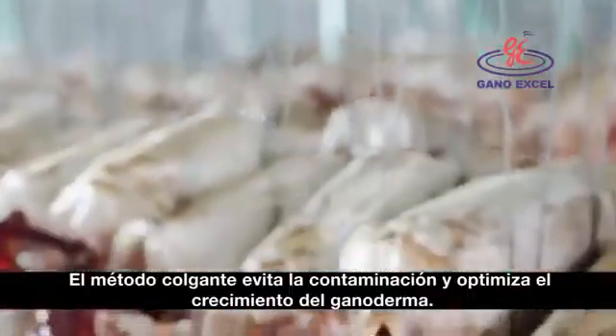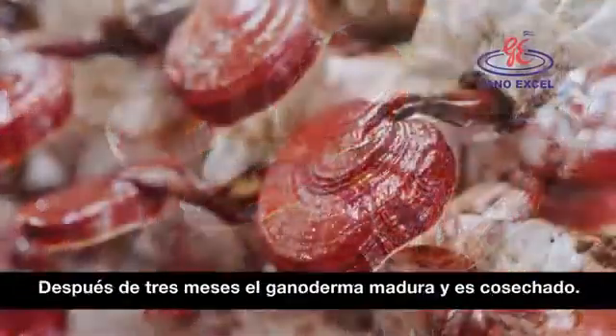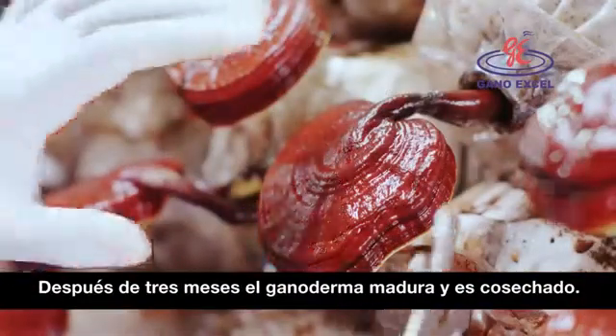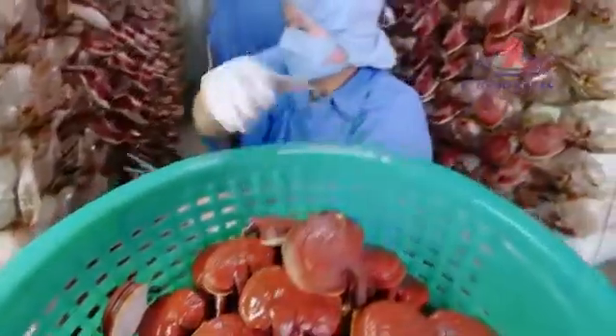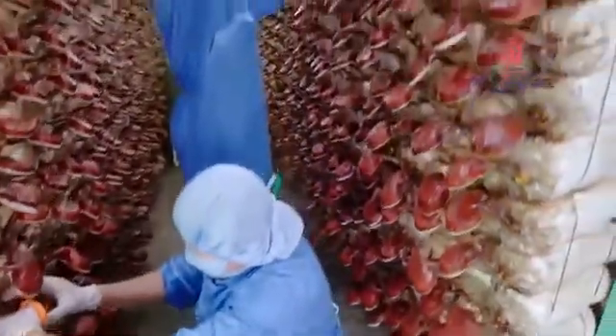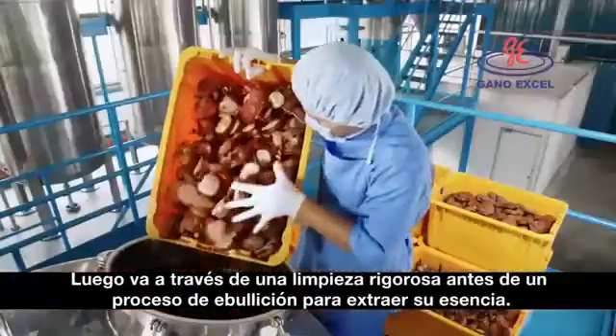The hanging method avoids contamination and optimizes the growing of Ganoderma. After three months, the Ganoderma has matured and will be harvested. It will go through stringent cleaning before the boiling process to extract its essence.